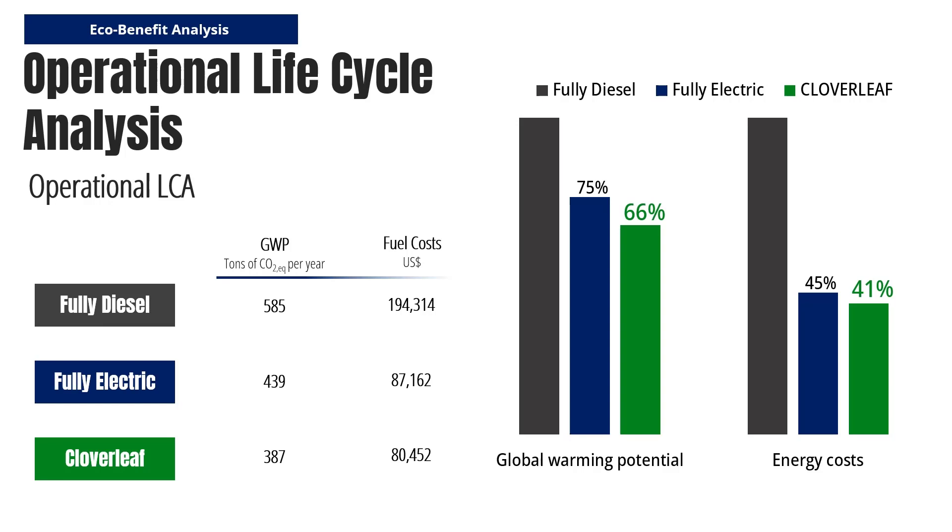The carbon emissions at the operational stage would be reduced by 34%. Thank you for your attention.